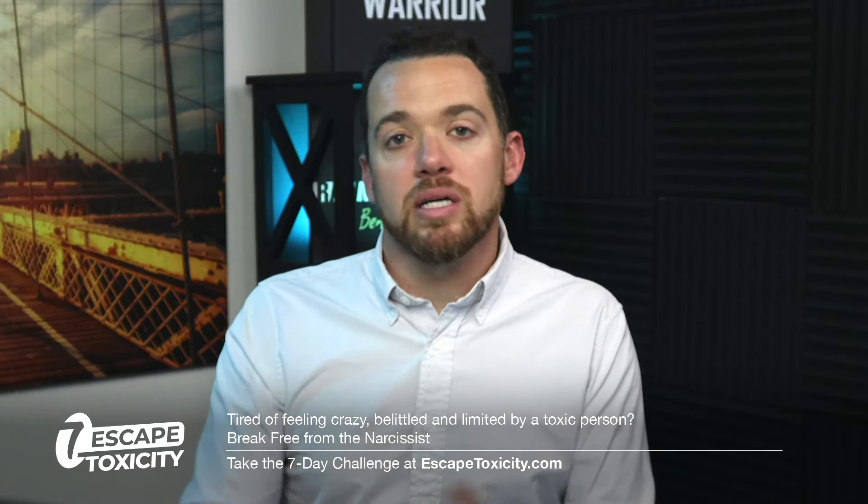If you're new here, my name is Ben Taylor. I'm a self-aware narcissist on this channel providing awareness of narcissistic abuse. I'm the founder of Raw Motivations and your guide in the seven-day challenge called Escape Toxicity, which you can access at escapetoxicity.com.